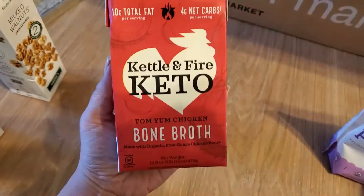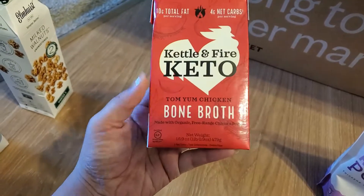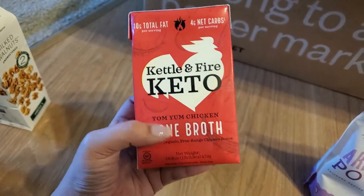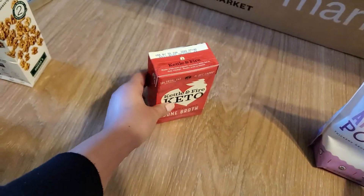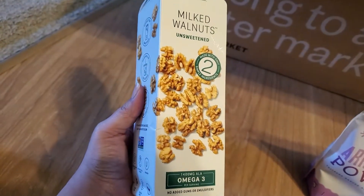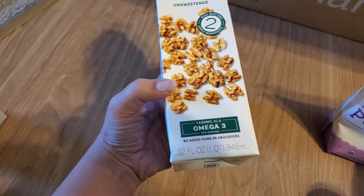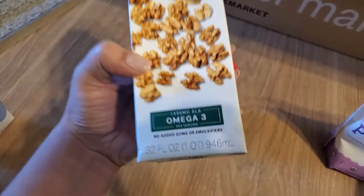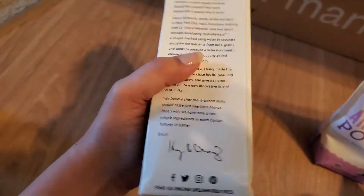One of the first things here is this Kettle and Fire keto bone broth. I have tried this brand before — it's the one I got on my previous Thrive Market order — but this is a tom yum chicken flavor and they were giving it free with your purchase, so I'll have to try it and report back. Then I got this walnut milk. I've had almond milk but I have not had walnut milk. I do like walnuts, and it's supposed to be unsweetened with a ton of omega-3s.